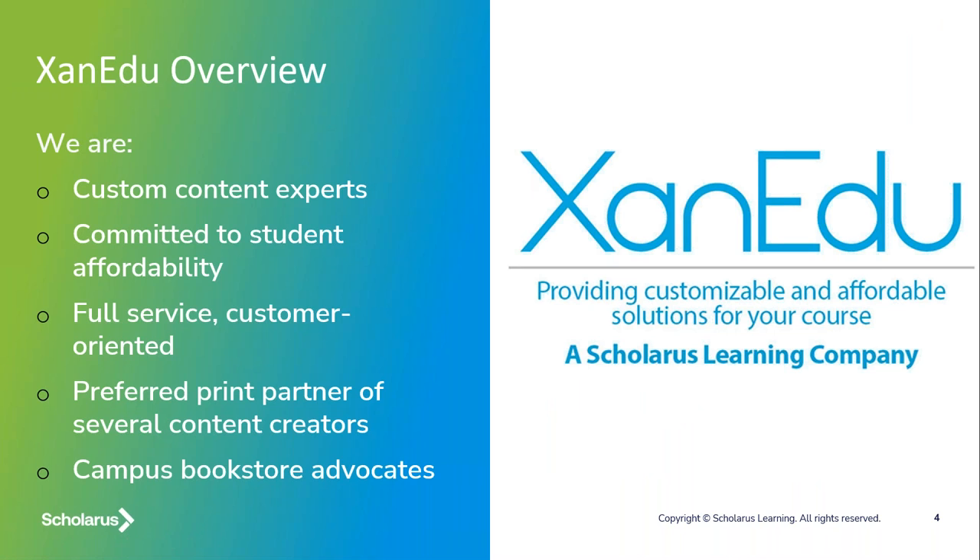In the higher education market, Xanadu is a custom content expert. We're committed to student affordability — this is our DNA. We want to get great quality content to students at a price they can afford. We're full service and customer oriented, so there are no sacrifices with affordability. We're also the preferred print partner for many content creators and we're advocates and partners with campus bookstores across the country.